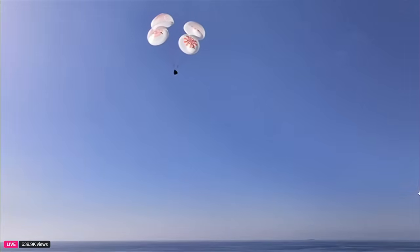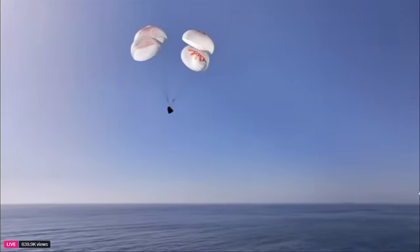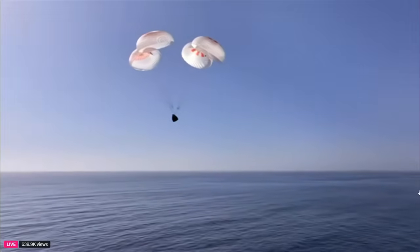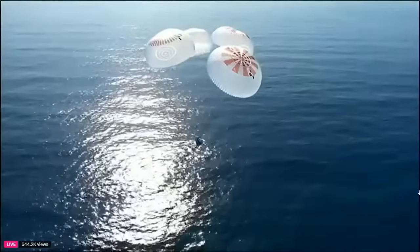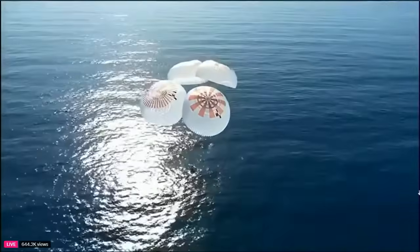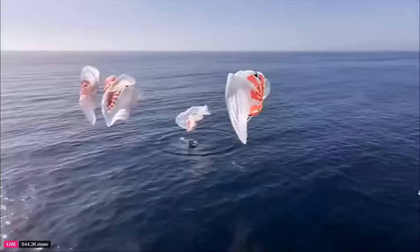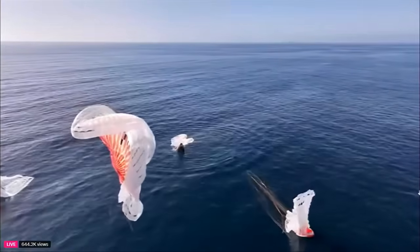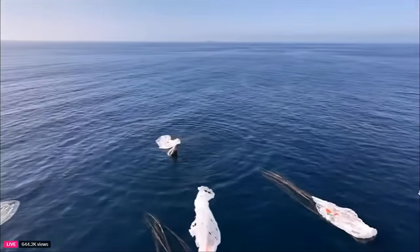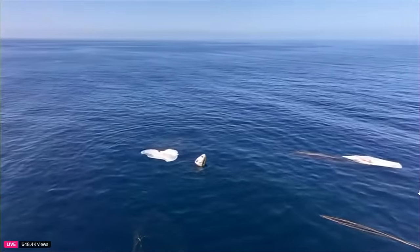Inside of that Dragon capsule are the four Fram2 crew members about to splashdown here in just a few seconds. Welcome home, Fram2. We have confirmation of splashdown of the Dragon spacecraft. Dragon has returned home with the Fram2 crew. SpaceX recovery ship and team have been waiting for Dragon splashdown, and they will now start making their way to the splashdown location. Our teams have been ready and waiting for this return about three nautical miles away, so it's going to take them about 30 minutes to make their way to Dragon.